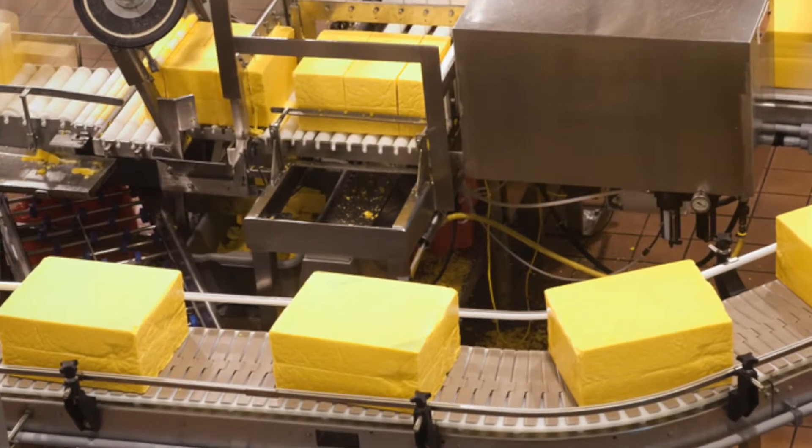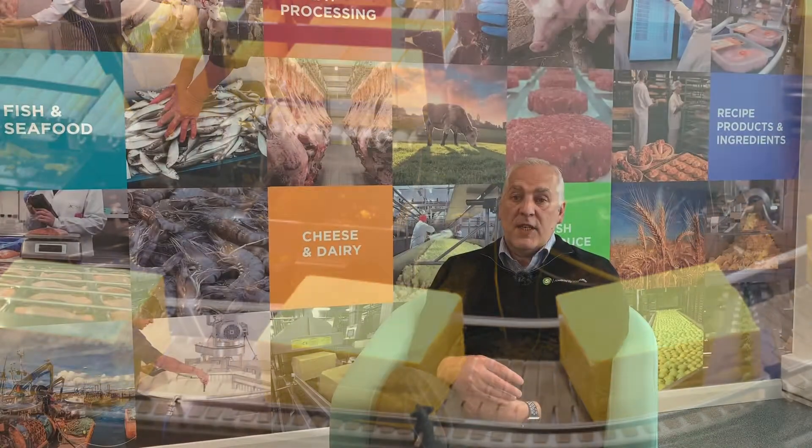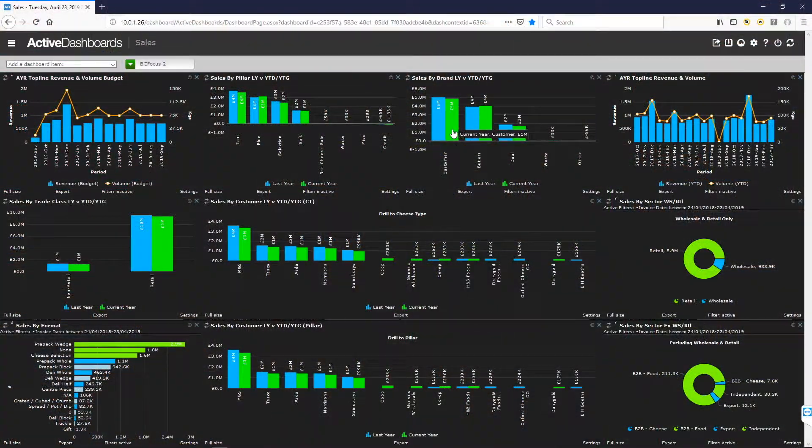Another example is a cheese factory that we've just done some dashboards for in the north of England. They wanted all of their dashboards to be concentrated initially on sales — not just how sales are doing right now, but what was important to them is how they compare what they're doing now against what they budgeted to do and what they did last year.